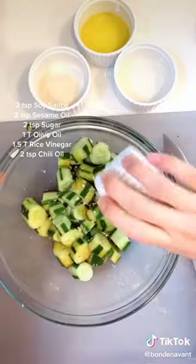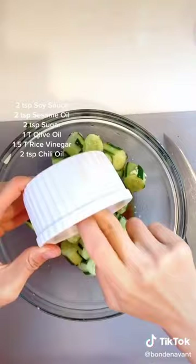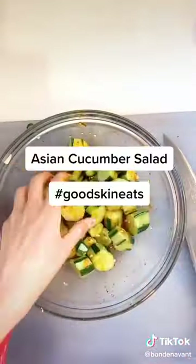Then you're going to add two teaspoons of soy sauce, two teaspoons of sesame oil, two teaspoons of sugar, one tablespoon of olive oil, one and a half tablespoons of rice vinegar, and two teaspoons of chili oil. And voila — a healthy snack!